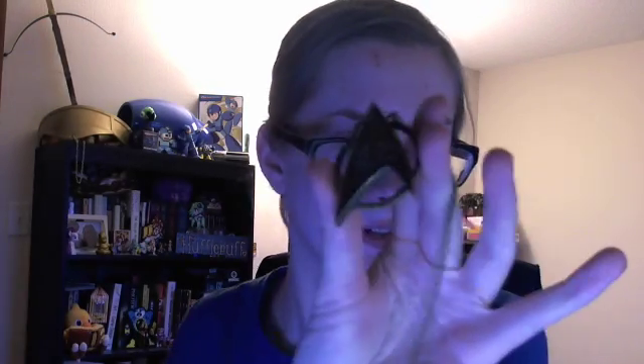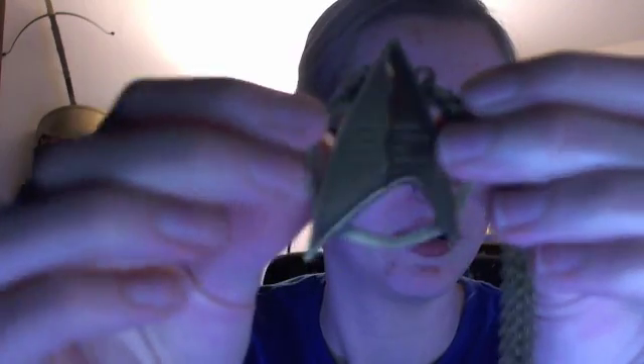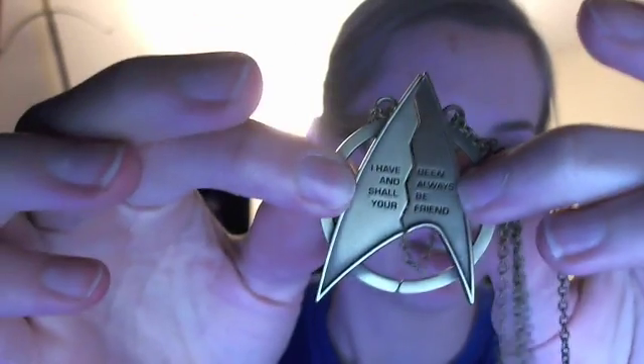And it's a Star Trek thing. So I have 'and shall always be your friend,' or the two halves. It's really hard to see on camera. But it's cool though, because they're magnetic. And there's two halves.